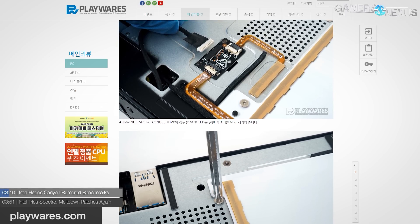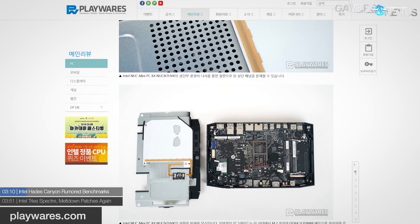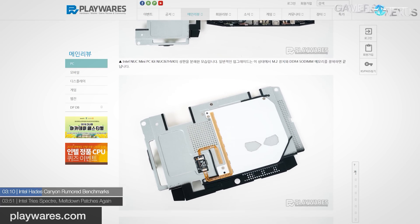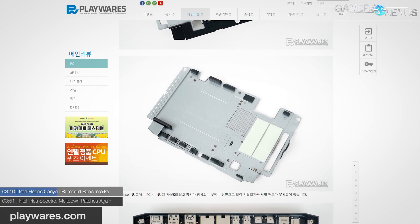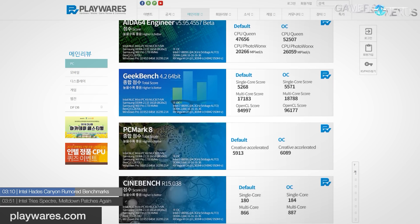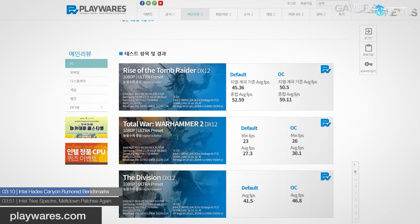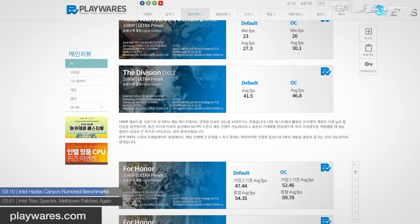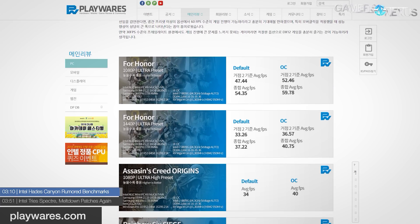The Hades Canyon Intel NUC with AMD graphics, shown at CES this January, is intended to launch this month. Korean site Playwares has already torn down an engineering sample and posted benchmark results. The bulk of the article covers unboxing, teardown, and screenshots from BIOS to driver installation, but there are also a wide variety of synthetic and game benchmarks. Playwares' results show 30 to 60 fps average in most games tested at 1080p with very high or ultra presets, and they speculate that lower graphics settings could push this higher.